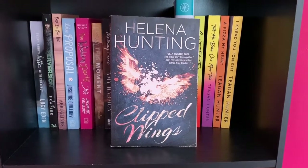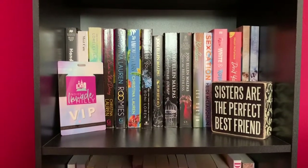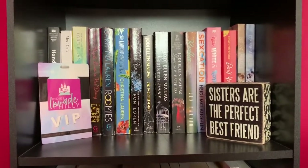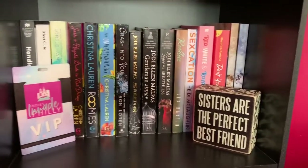And lastly, Clipped Wings by Helena Hunting. So here is the third shelf. First, I have the Indies Invade Philly VIP Lanyard and a little sign that just says sisters are the perfect best friends. And here is an overview of the third shelf.